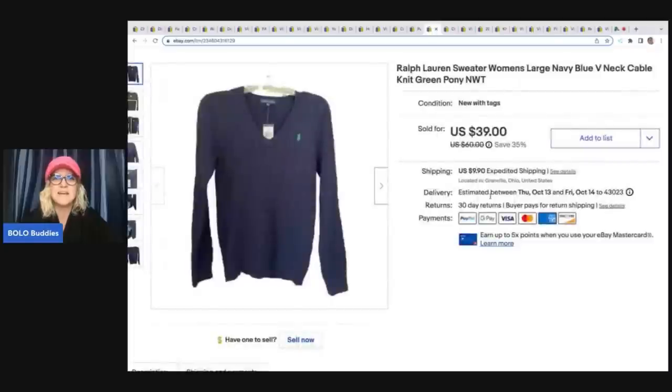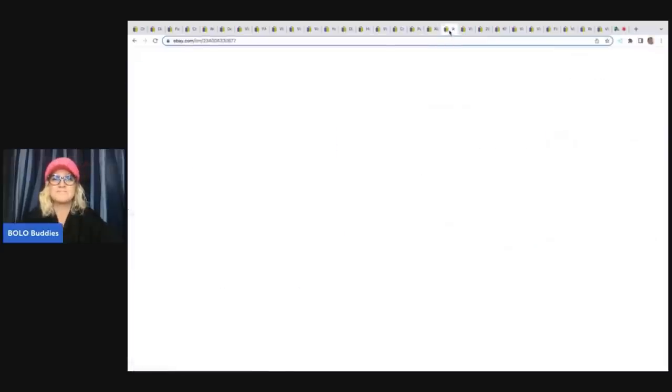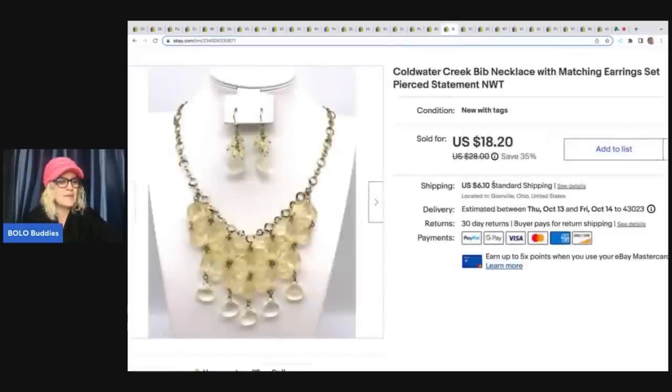I don't do a lot of clothes, but when you're at a garage sale and you see a Ralph Lauren sweater with a brand new tag on it for $2, you buy it. I sold that for a best offer of $30 plus shipping. The next item is this Cold Water Creek necklace. I got it at a thrift store for 50 cents and sold it for a best offer of $14 plus shipping.